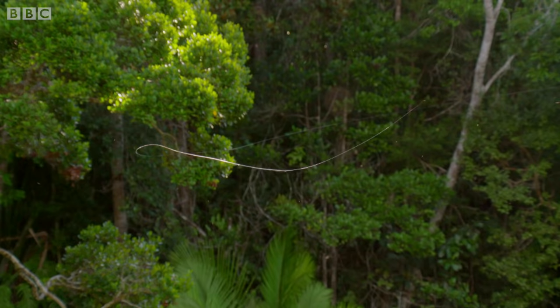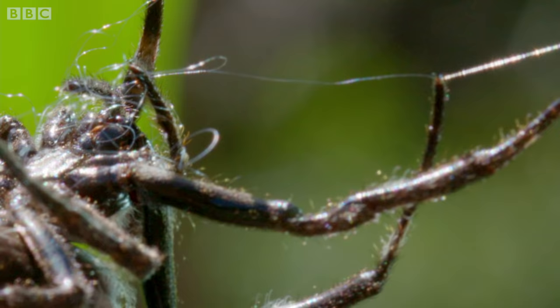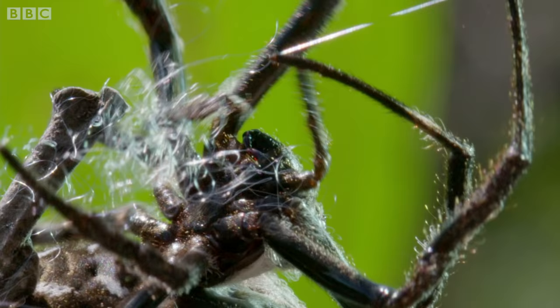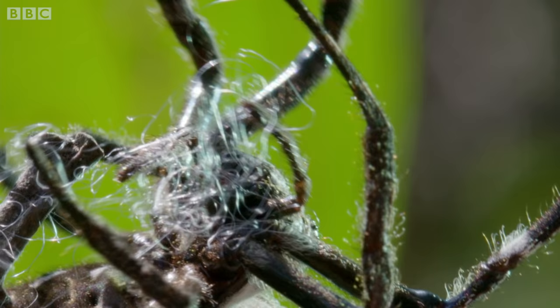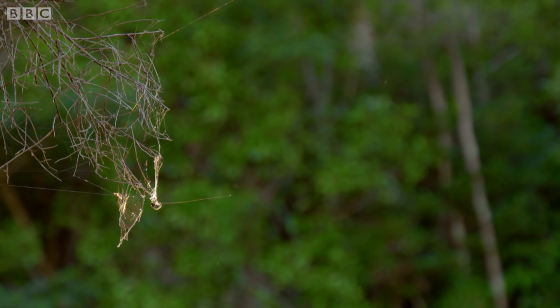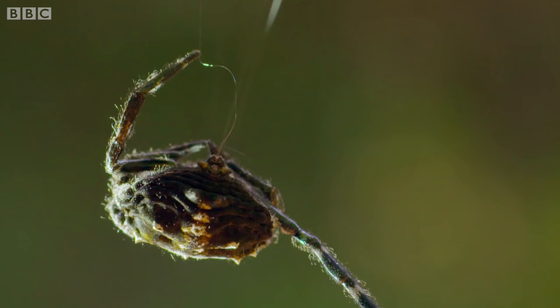The cut line is an inconvenience, but no more than that. With hooks on the tips of each leg, she gathers in the thread. It won't go to waste, as she'll eat it later. When it's all reeled in, she sprays again.